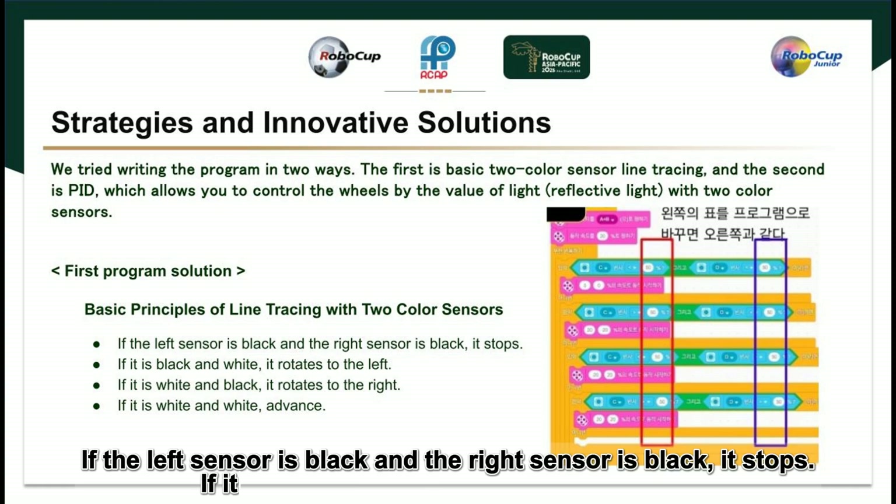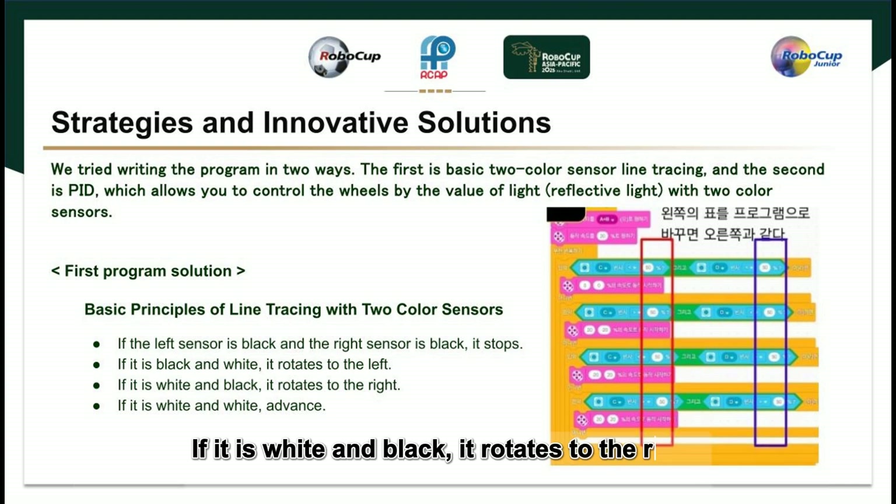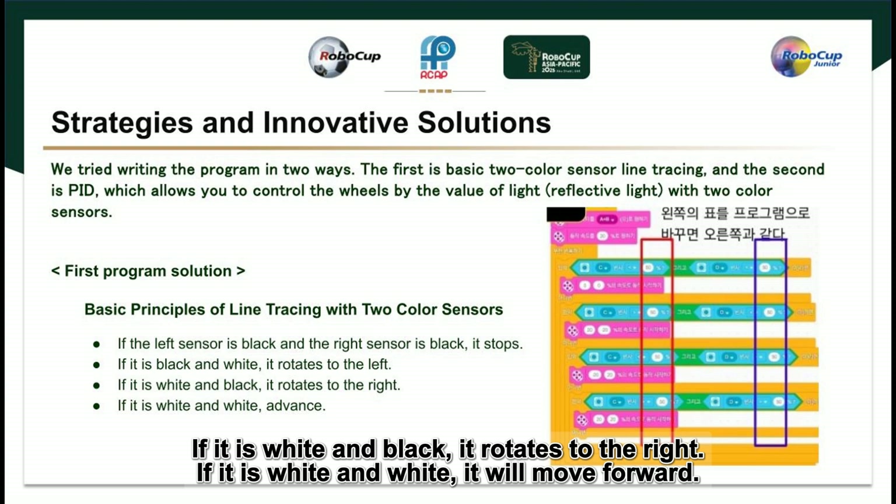To explain the first solution — the basic principle of line tracing using two color sensors: if the left sensor is black and the right sensor is black, it stops. If it is black and white, it rotates to the left. If it is white and black, it rotates to the right. If it is white and white, it will move forward.